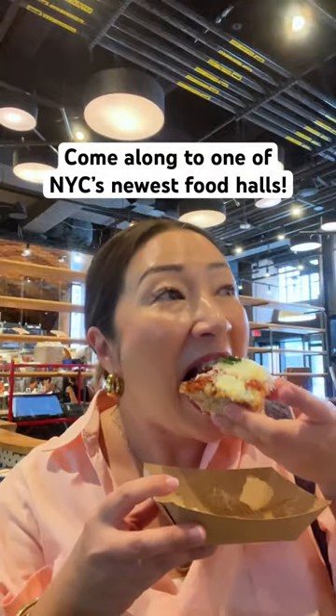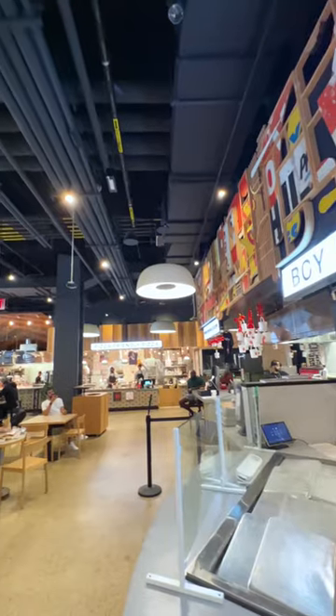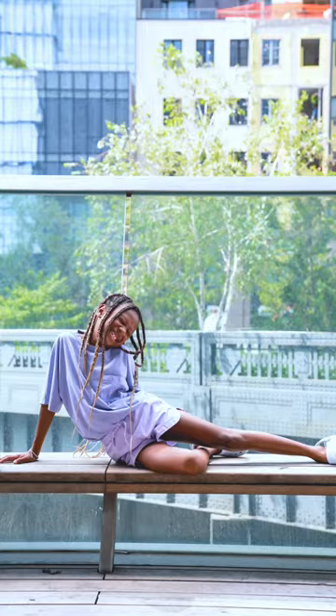This is what it's like to attend a tasting at Olly Olly Market, one of the newest food halls in New York City. Located in Chelsea, just minutes from the High Line and the Vessel, this is a great place to come if you're a foodie.